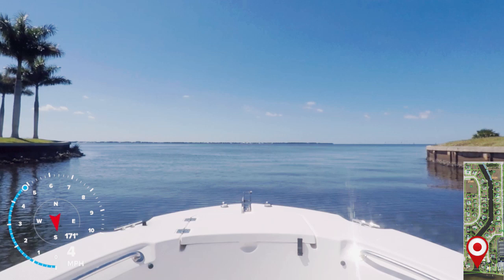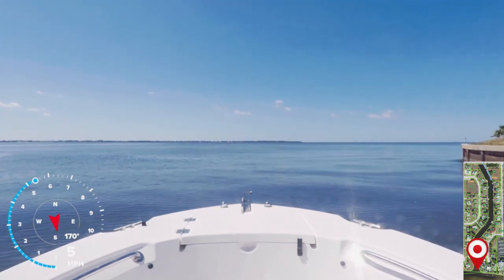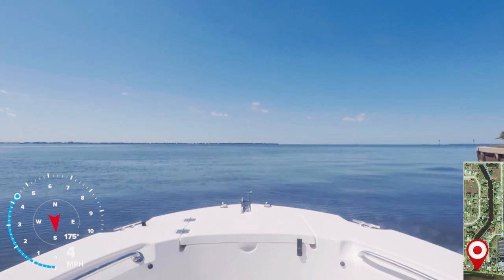Now you could head straight out the channel, but we're going to hang a right to the starboard side and cruise down to the next canal over, which is Gardner Waterway.